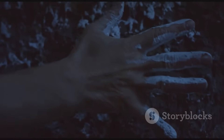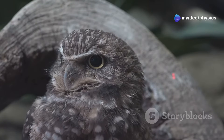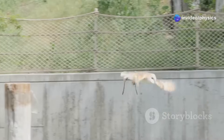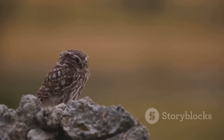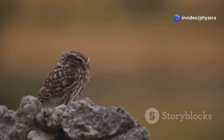Another adaptation is the comb-like fringe on the leading edge of their wing feathers. This fringe acts like a silencer, further reducing the noise produced by air flowing over the wings. These adaptations work together to create a cloak of silence around the owl, allowing it to approach its prey nearly undetected.